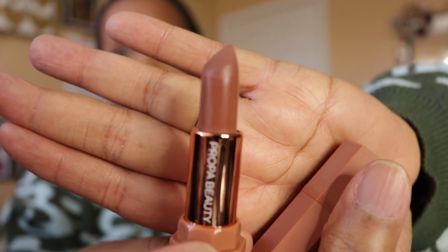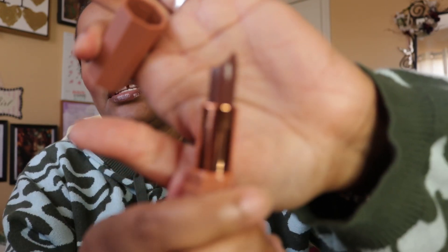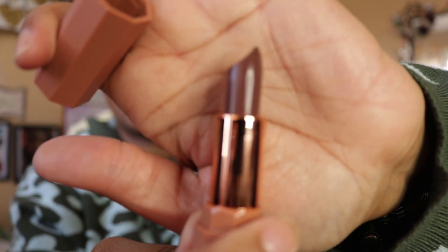I have two lipsticks from Propa Beauty. Both are sort of nude — one light and one dark. The lighter one is in the shade Finesse, and the darker one is in the shade Closer, which is nice and dark. I have not used that one yet.